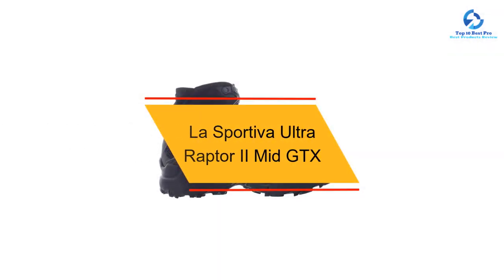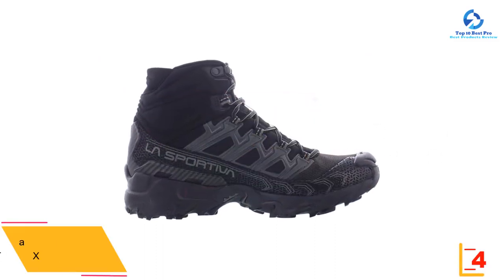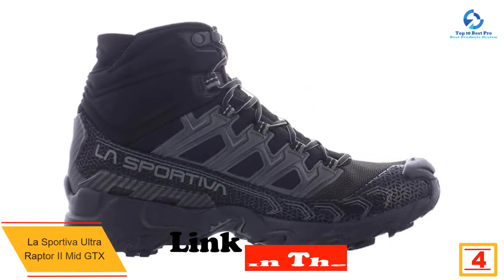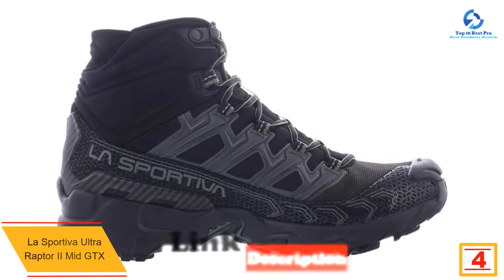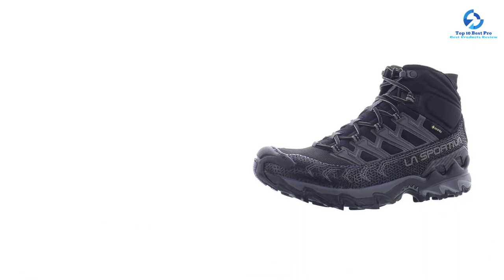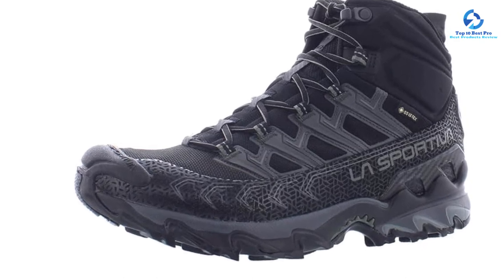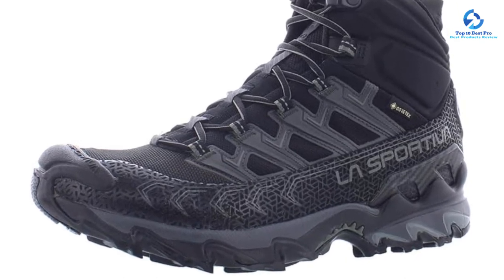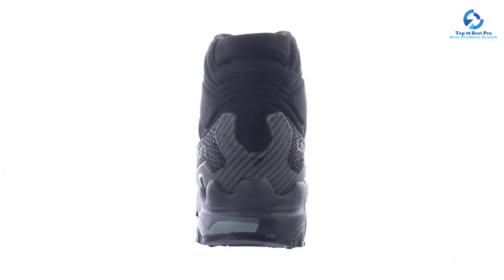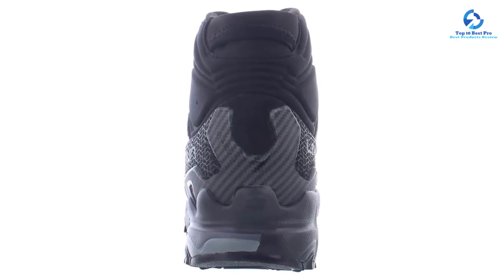At number 4, we have the La Sportiva Ultra Raptor 2 Mid GTX, which is comfortable and agile like a trail running shoe but rugged and capable like a proper boot. If you want to handle all terrain types, this lightweight boot is one to consider seriously — from mellow trails to navigating cross-country obstacles, the Raptor is ready to tackle and transition. Besides the steep price, our only real gripe is that it runs small, so it's smart to try these on in person or order from a retailer with a good return policy.